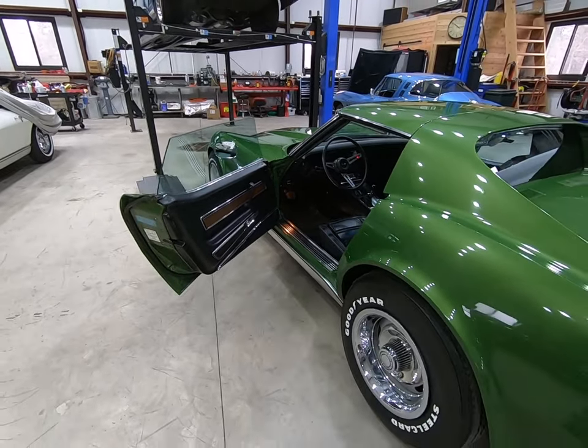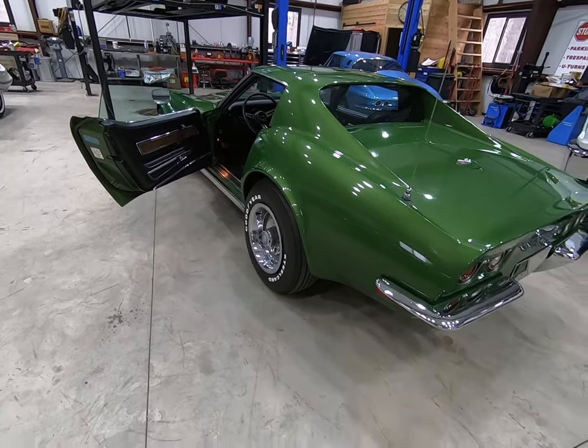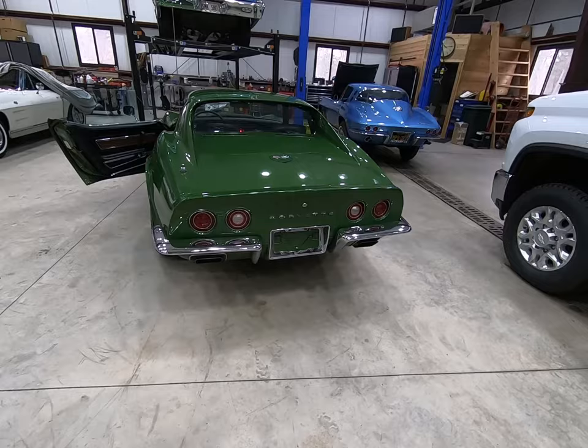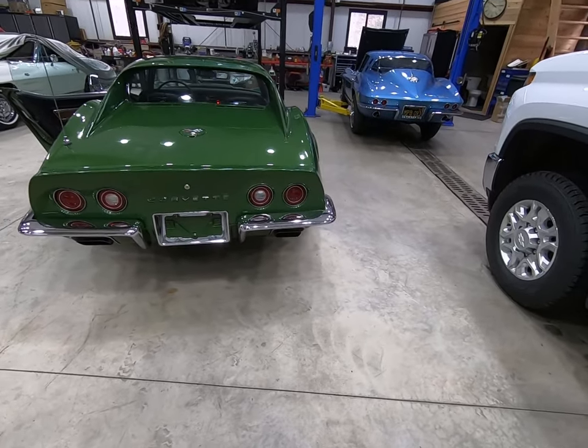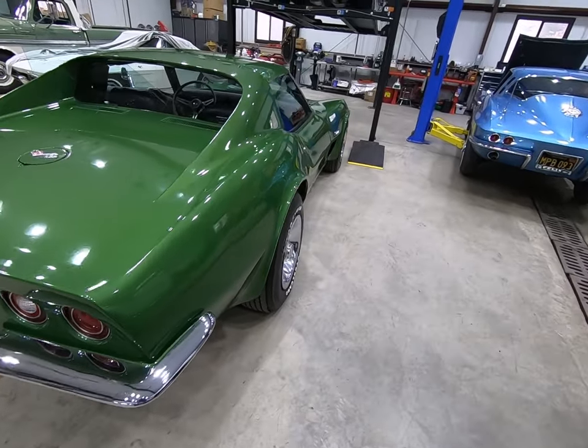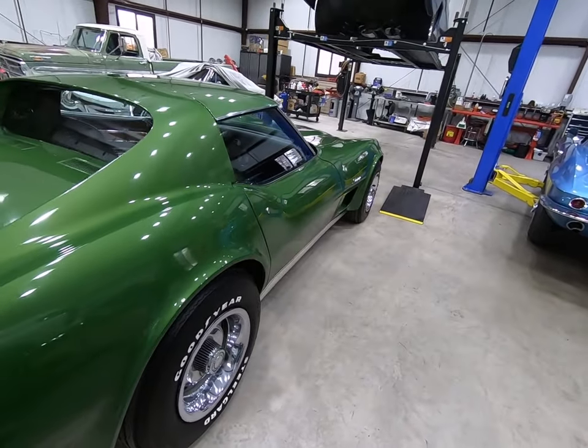Wipers. This car also has its original exhaust, original mufflers, everything. The car has its original sealed beams in it. Everything works — all the lights, the buzzers.